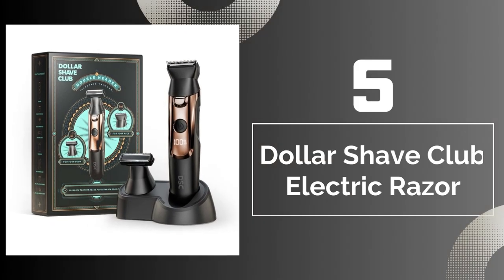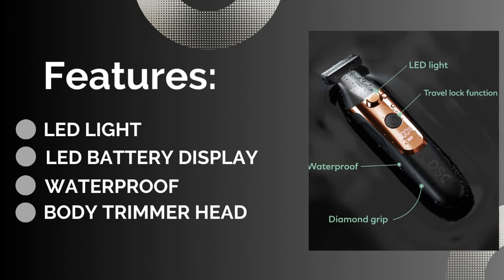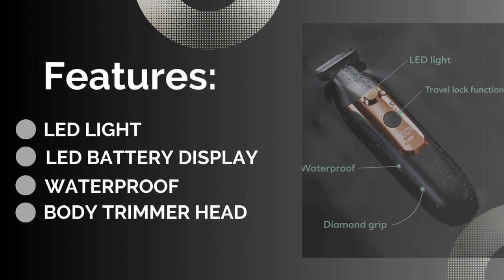Number 5: Dollar Shave Club Electric Razor. Features: body trimmer head, LED battery display, LED light, and waterproof.